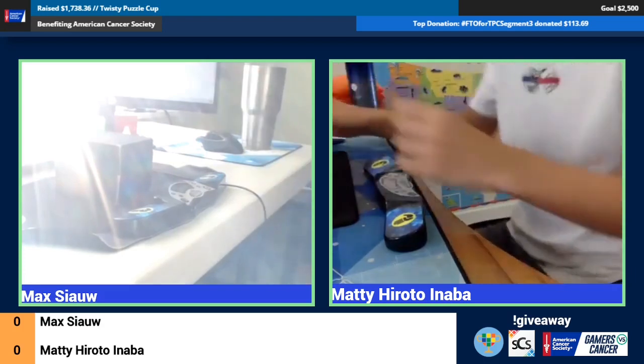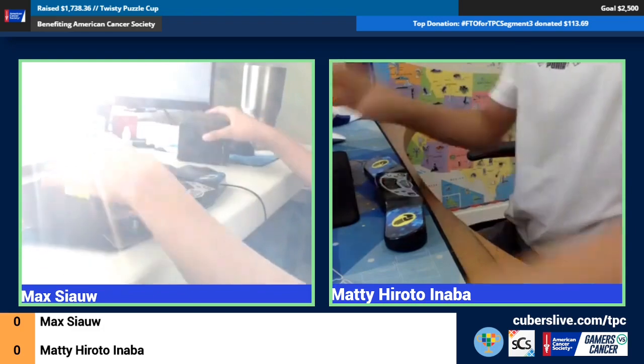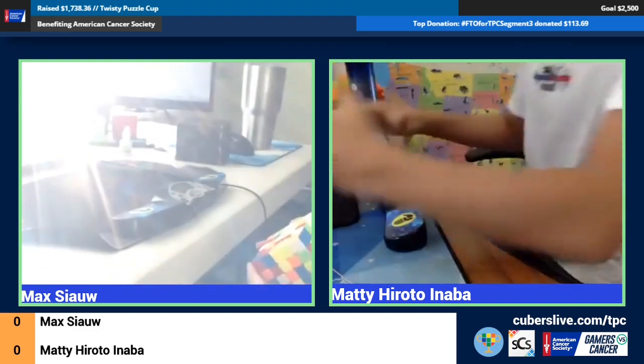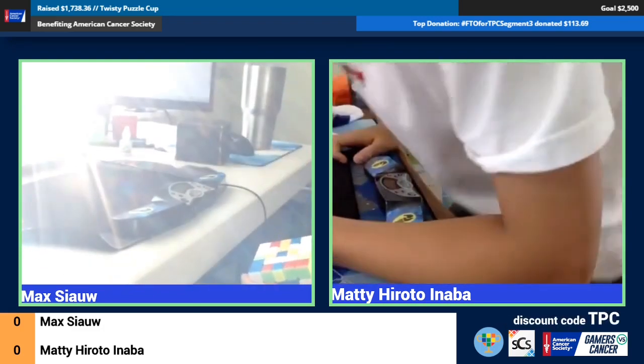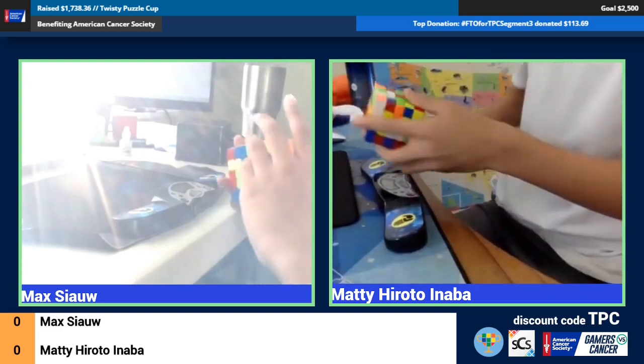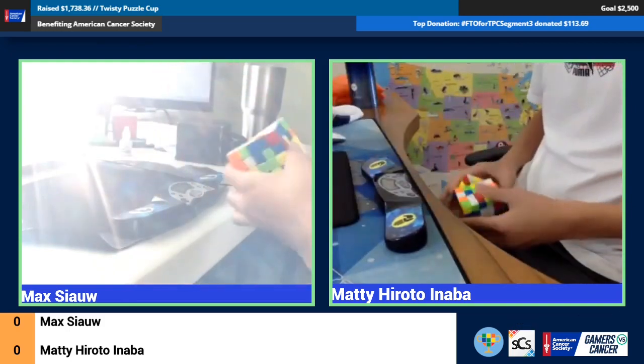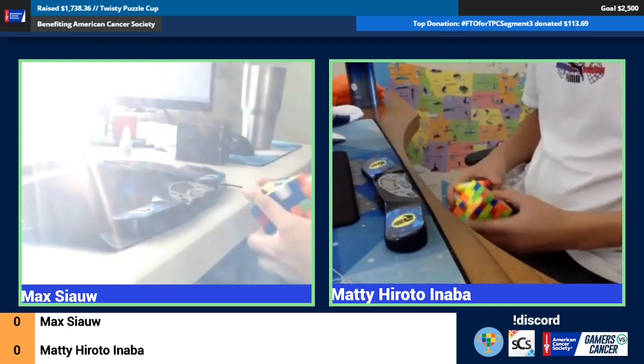Even if it's not dark but just kind of yellow lighting, that can really affect the contrast of the plastic color. Yeah, I remember at some of the Berkeley comps there were a few times where the lighting wasn't great and that kind of did screw me up.